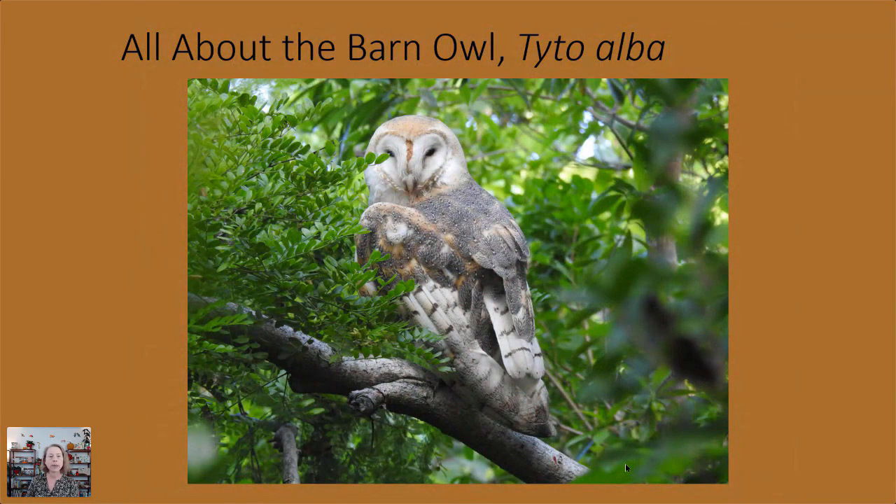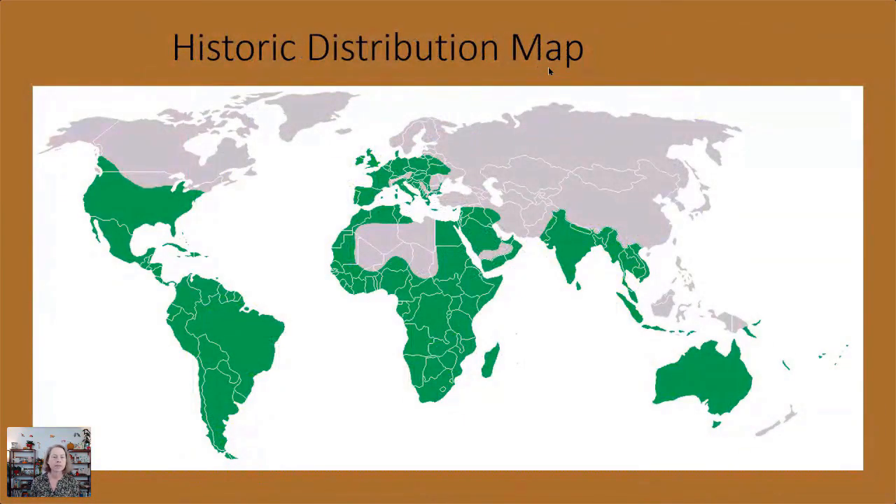Moving on specifically to our barn owl — this is the third workshop in a series on migratory birds of the world. We're talking about Tyto alba. 'Alba' means white, and 'Tyto' refers to the family name Tytonidae. Historically they've been one of the world's most abundant and widespread species. There may be some subspecies, though taxonomy is always changing. In general, they're all over the place, including all over North America.